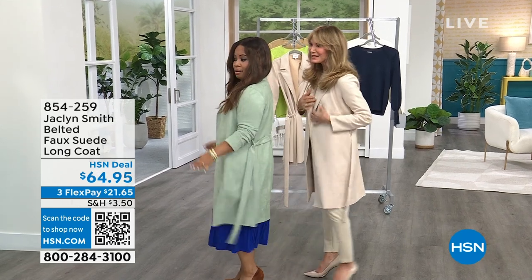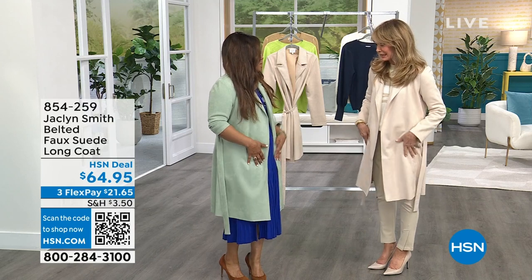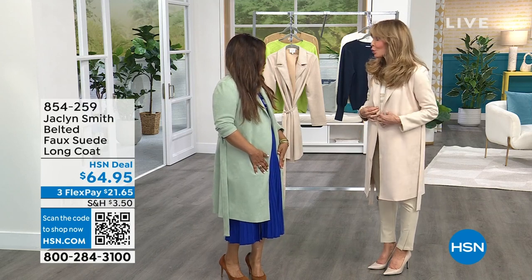We're admiring ourselves in the mirror. Can I tell you? Oh my gosh, yes, doesn't it feel good? It's very luxurious. It's so beautiful. And can you believe this is washable?